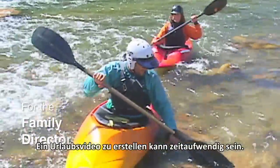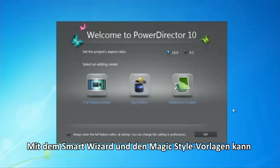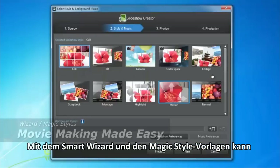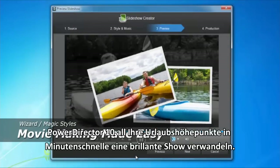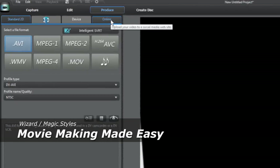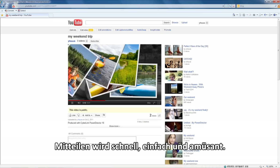Making a weekend video can be time consuming. With the smart wizard and magic style templates, PowerDirector 10 can pack all your trip highlights into a brilliant show in minutes. Sharing becomes a fast, easy and fun thing.